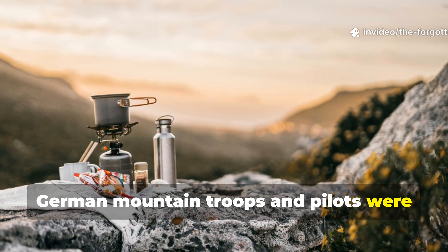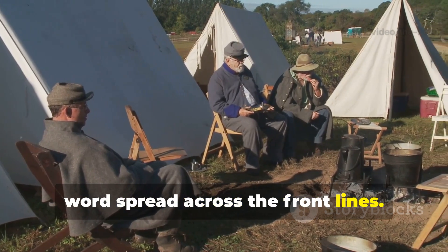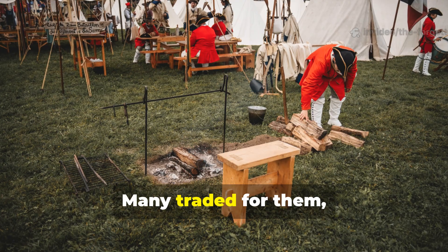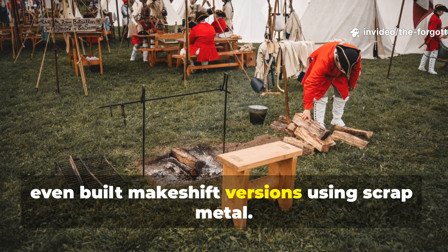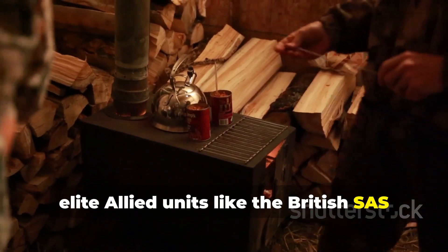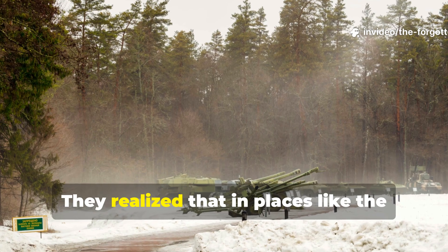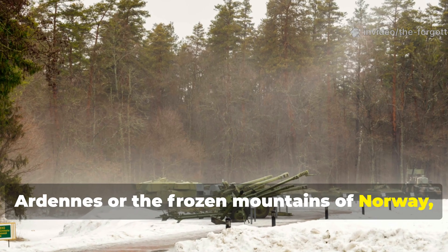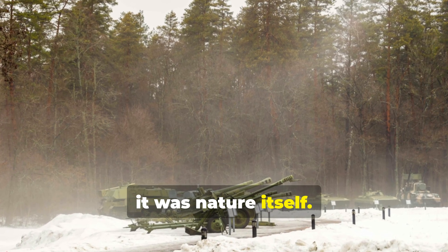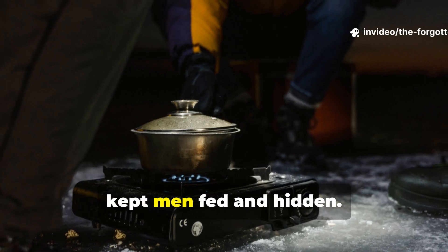German mountain troops and pilots were among the first to carry them. But soon, word spread across the front lines. Allied soldiers discovered them in captured gear and couldn't believe how efficient they were. Many traded for them, copied them, even built makeshift versions using scrap metal. By 1943, elite allied units like the British SAS and American mountain divisions had adopted similar systems. They realized that in places like the Ardennes or the frozen mountains of Norway, the enemy wasn't just the opposing army — it was nature itself. The Esbit stove became the great equalizer, a tiny metal lifeline that kept men fed and hidden.